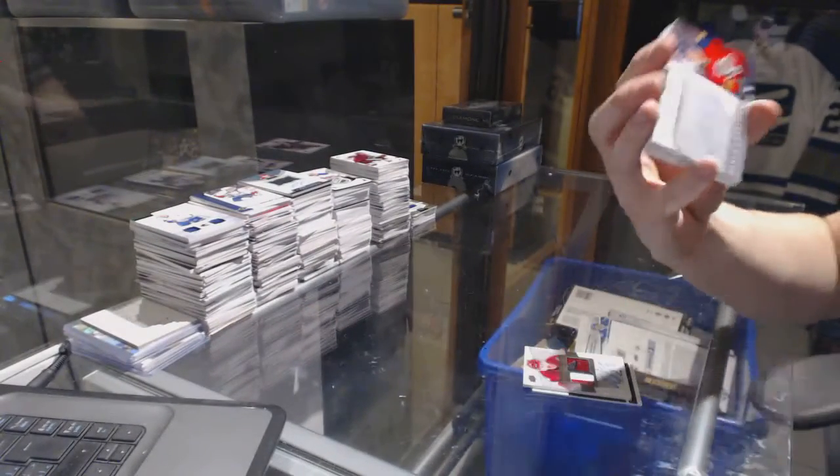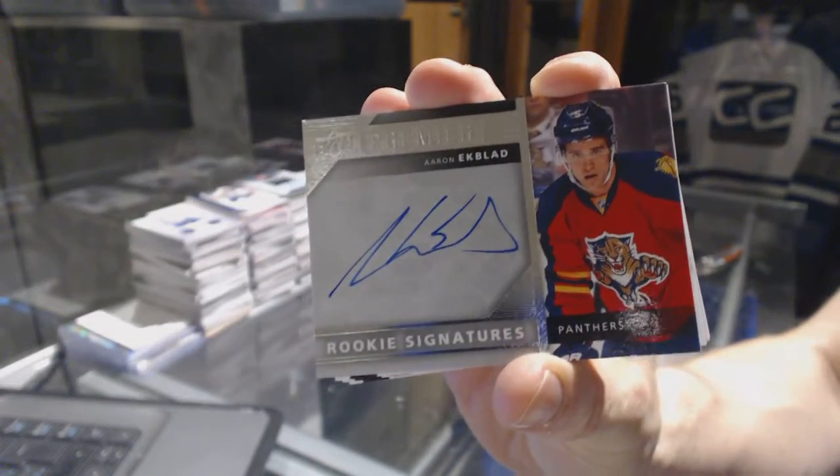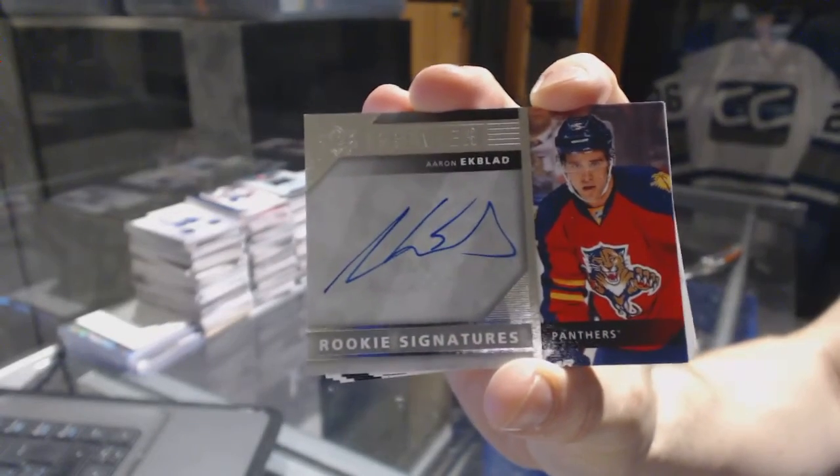We've got rookie signatures for the Florida Panthers — Aaron Ekblad. Aaron Ekblad rookie signatures for the Panthers.